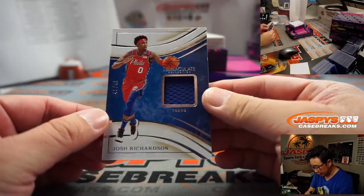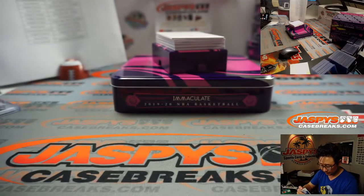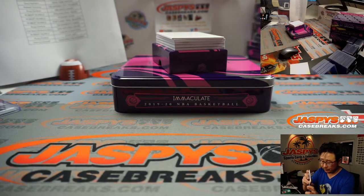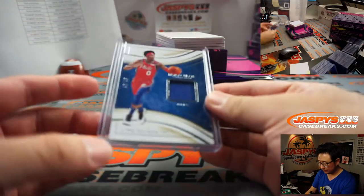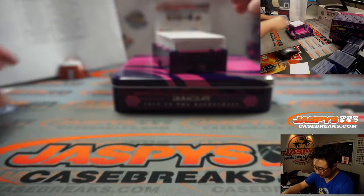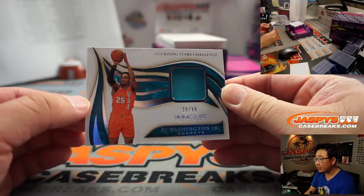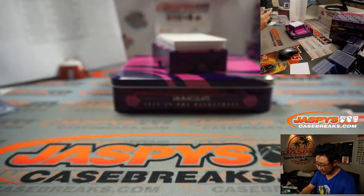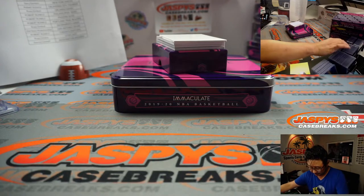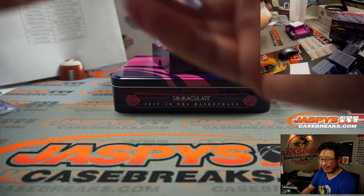Next up is Josh Richardson, 40 out of 49, Sixers — that'll be for Robert. We've got P.J. Washington Jr., 20 out of 99, Rising Stars Challenge jersey. That'll be for the Hornets — Frank with Charlotte.